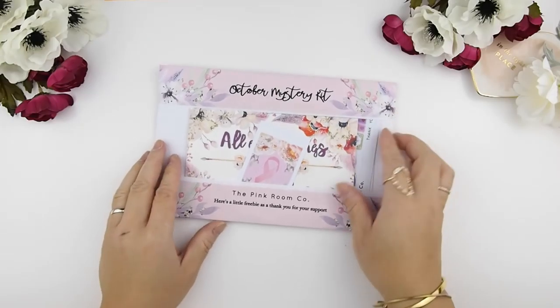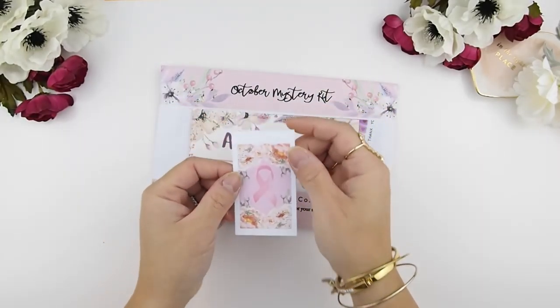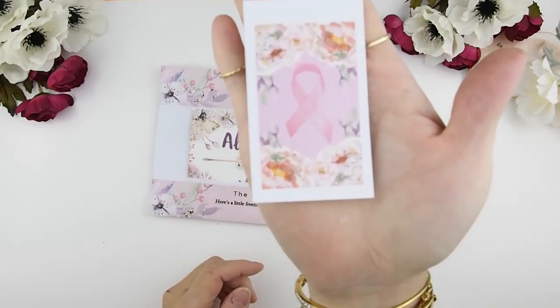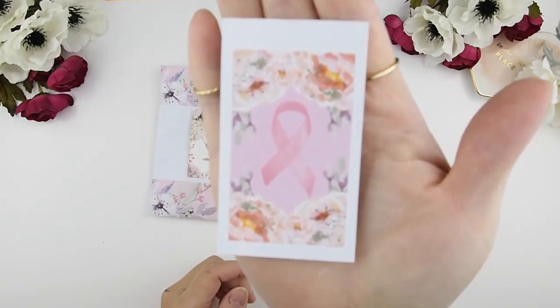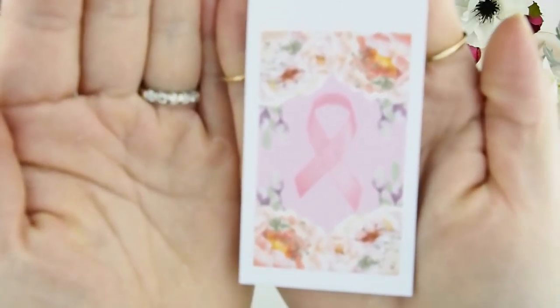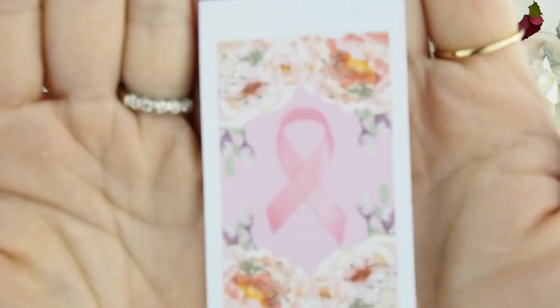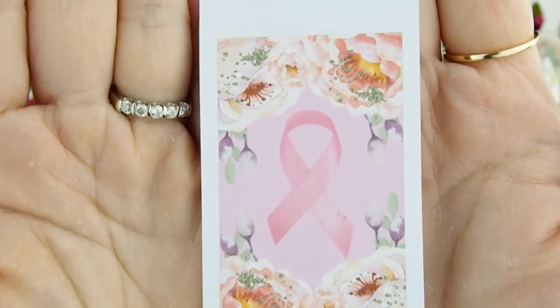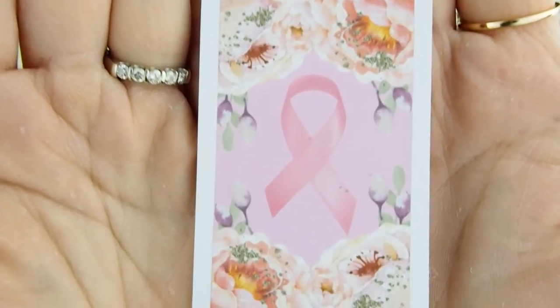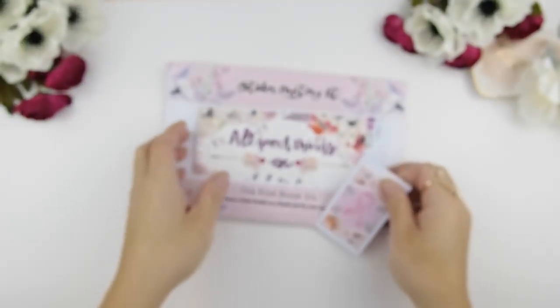Let's start with the freebies. October is breast cancer awareness month, so I've decided to include a full box of pink ribbon stickers for you to use in your weekly spread. You can use them with our kits or not — it's up to you. These are actually printed on the new printer with the glossy finish, so you can check out the quality when you want to upgrade to glossy.